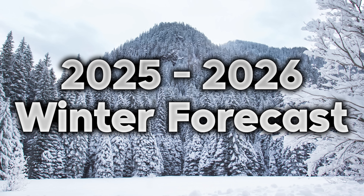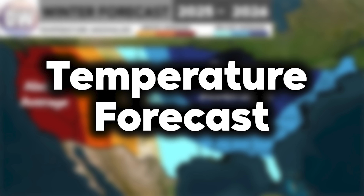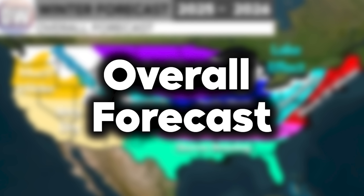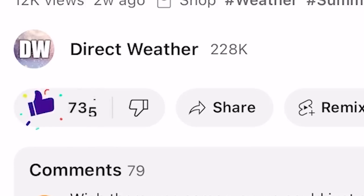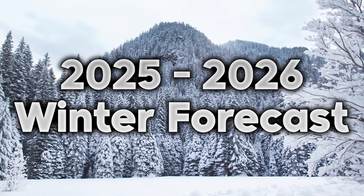In today's video I am very excited to be going over our updated winter forecast for the winter of 2025 to 2026. It is a rather big update — we're going to be updating the temperatures, the precipitation, the snowfall, and the overall forecast, so we're going to be really deep diving into it today. Be sure to comment your location down below, like the video, and subscribe, and I will be giving you a custom forecast for your location.